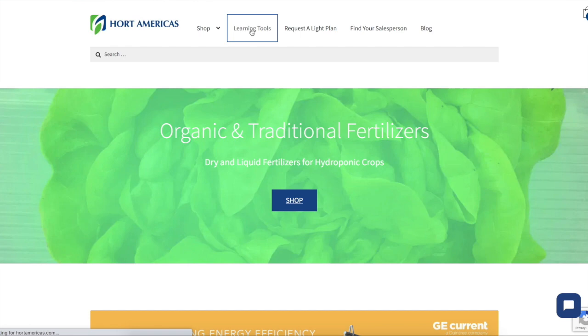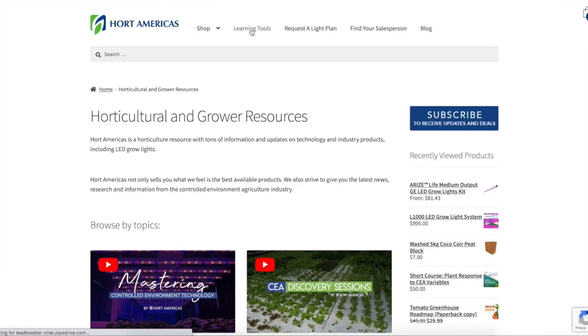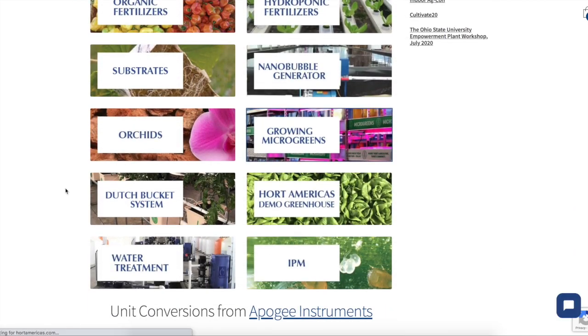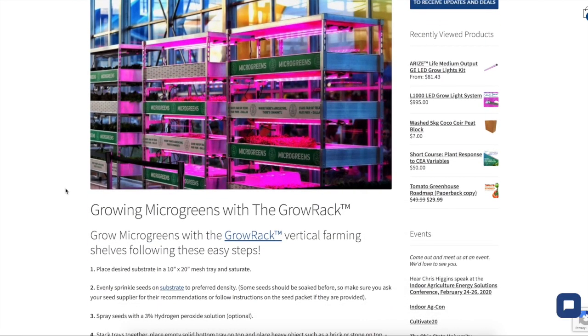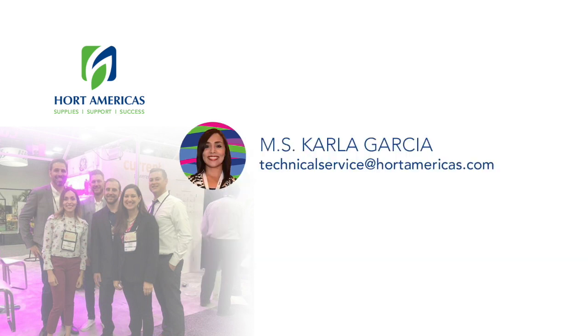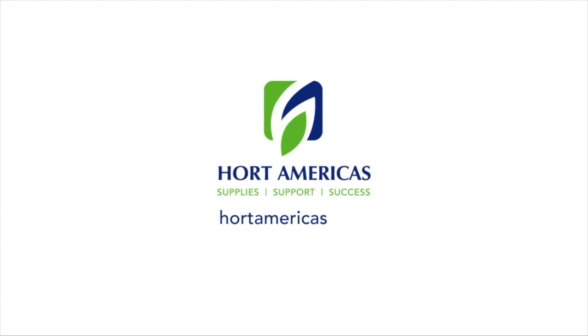You can learn more from the Hortamericas blog, where we have a special article to grow microgreens step by step using the Hortamericas Grow Rack. This is all for today — I hope you find this information useful. Please let us know in the comments which other topics interest you. My name is Carla Garcia, I am Hortamericas Technical Service, and I will be happy to answer any questions. Here's my email — see you soon in our next Hortamericas TV video. Thank you.